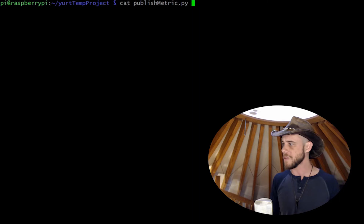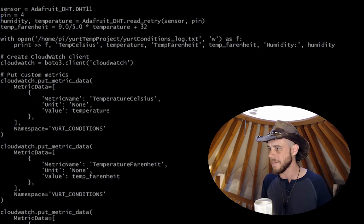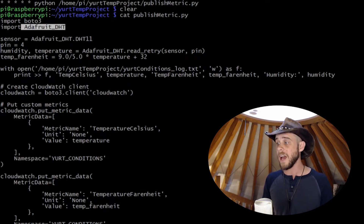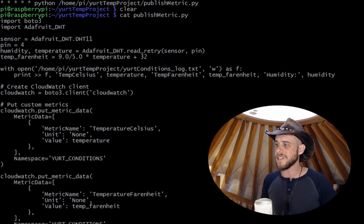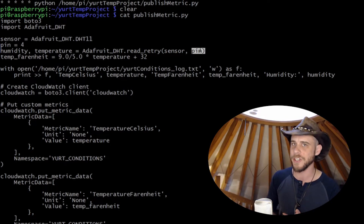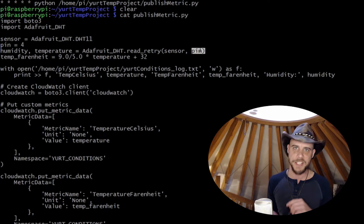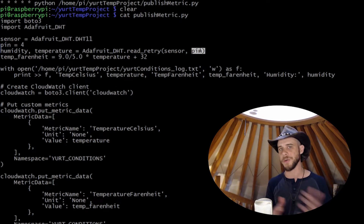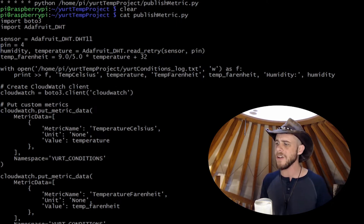Let's look at the actual publishmetric Python script itself. At the top it's pretty simple — I import the boto3 Python SDK and the Adafruit DHT sensor libraries. I set up a sensor object and a pin value, and then create the actual check so I can retrieve humidity and temperature by calling adafruit.read_retry, passing in the sensor type and the pin number. This is where things with the Raspberry Pi get a little more specific — I had to know which pin was correctly set up for the sensor. I did some Googling for DHT11 and found that pin 4 was the correct data pin.